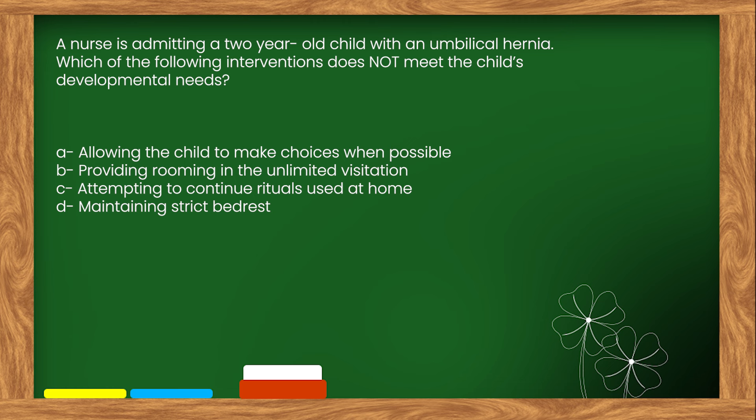The right answer is option D: Maintaining strict bed rest.